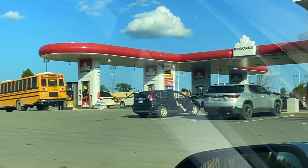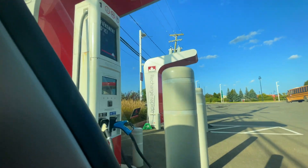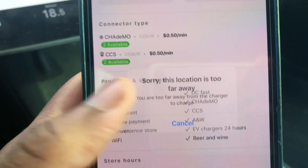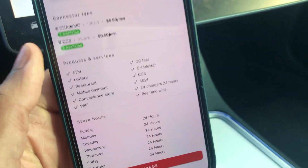We've arrived and as you can see there are cars filling up on gas, but we are at the Petro Canada EV charger. I made an account and put the payment process in, so there should be no issues. Let's go on the app — I'll click 'charge,' but it says 'sorry, this location is too far away.' I'm not sure if it knows I'm here.